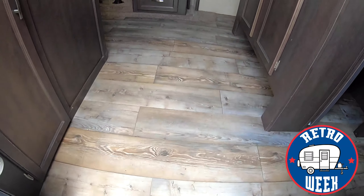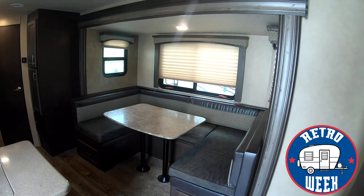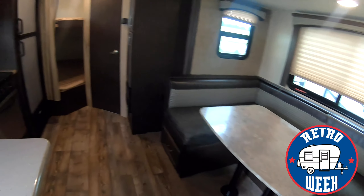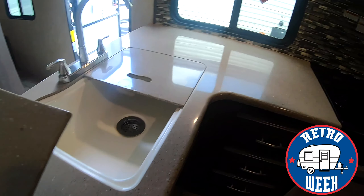Coming inside, absolutely love the floors in here. You've got a slide out right over here with a nice big U-shaped dinette and storage underneath. Got your kitchen area with nice solid surface countertops and a big farm sink.